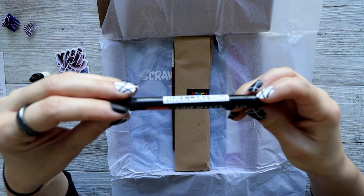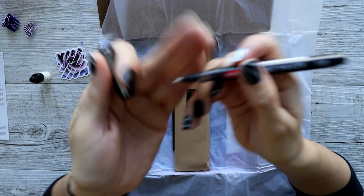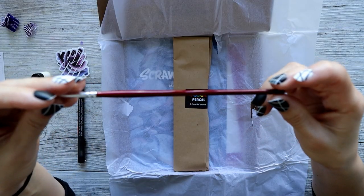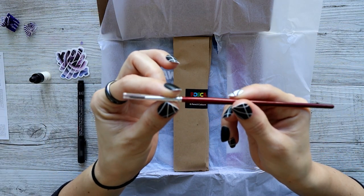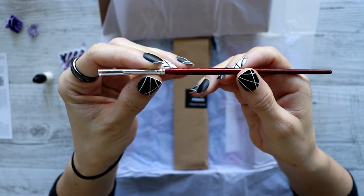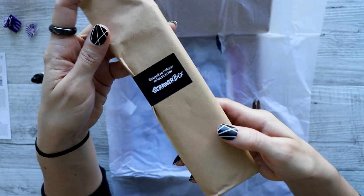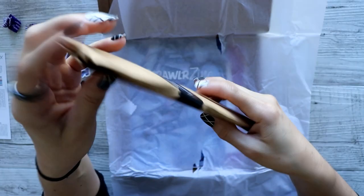We have a Derwent Line Maker at 0.05 — that is a tiny little fella. And there's an unmarked little baby paintbrush with little baby bristles. We also have these Posca pencils — a nice little exclusive color selection for Scrawlrbox.